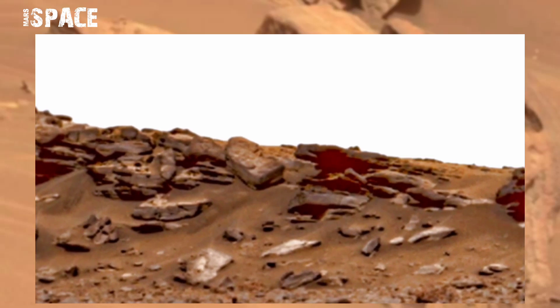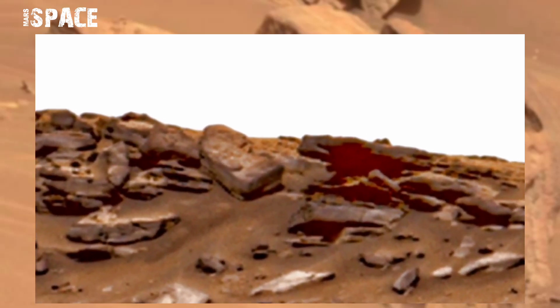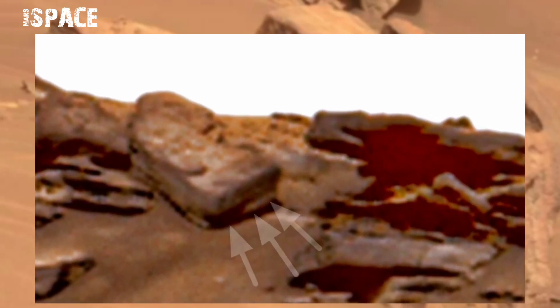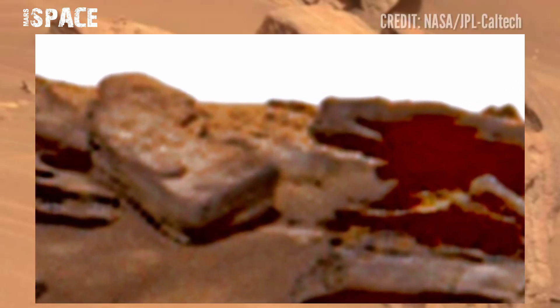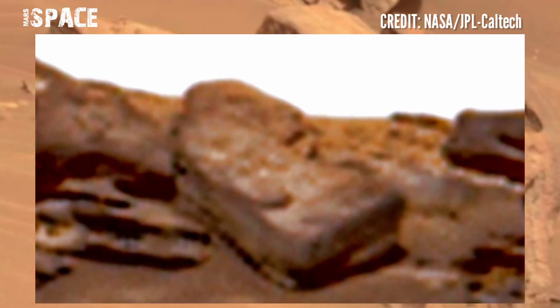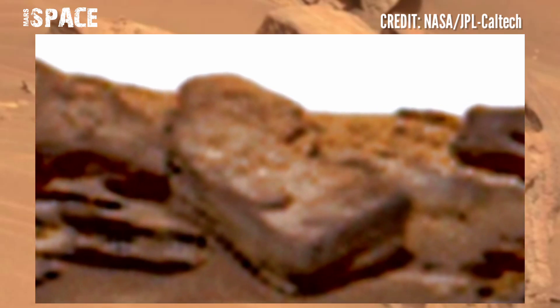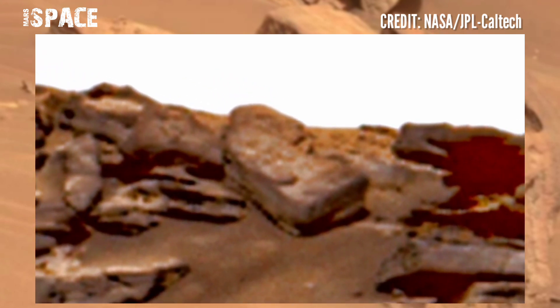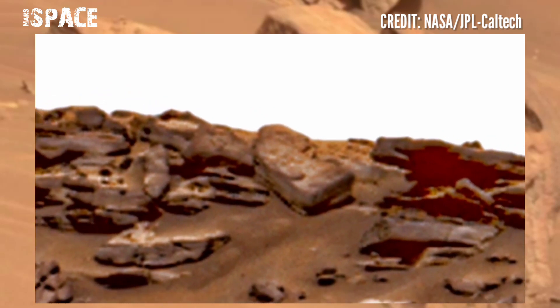When Perseverance spotted a rock — let's zoom in — this rock's shape is so mysterious and different from others. Here you can see this carving-shaped structure. Here are patterns of possible carving — possible carving of ancient posts at the surface of Mars.